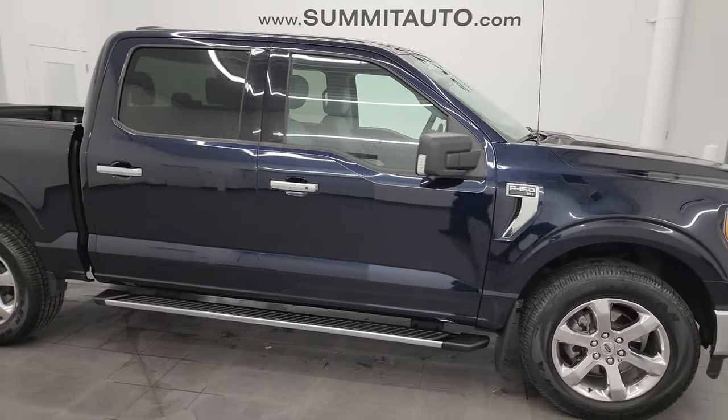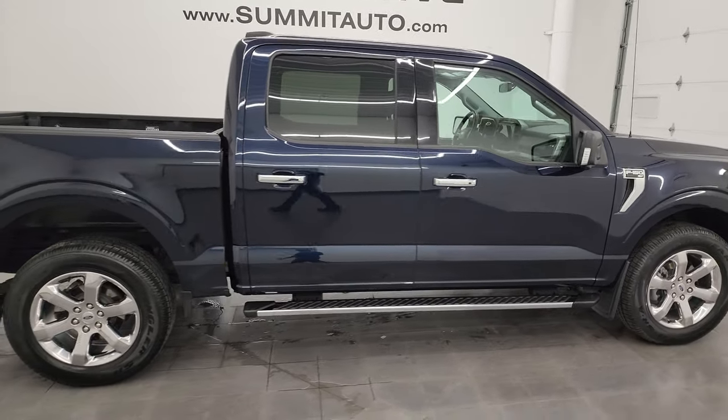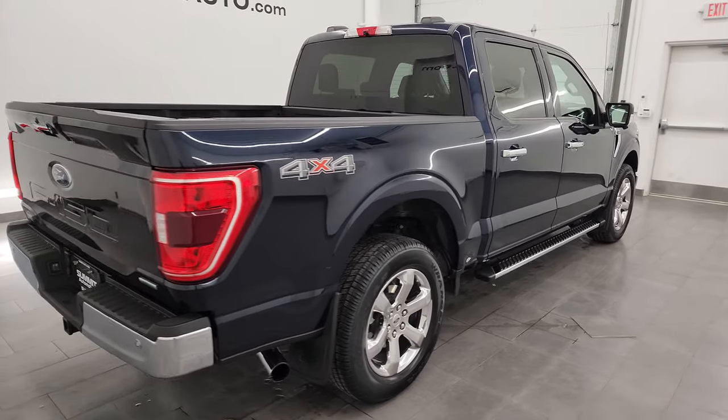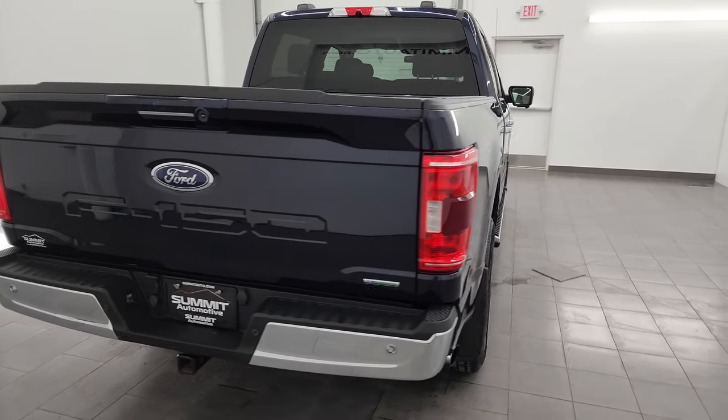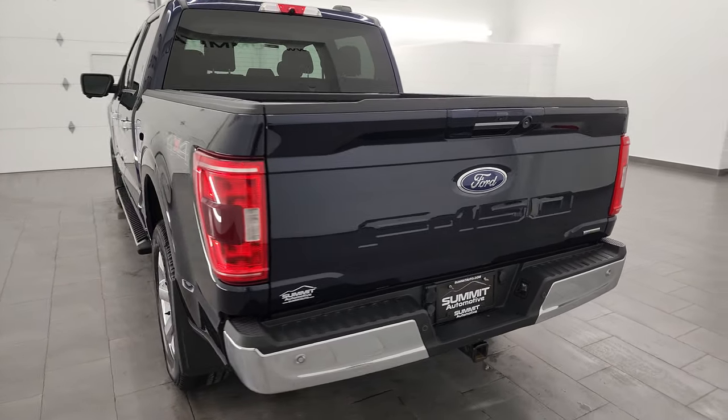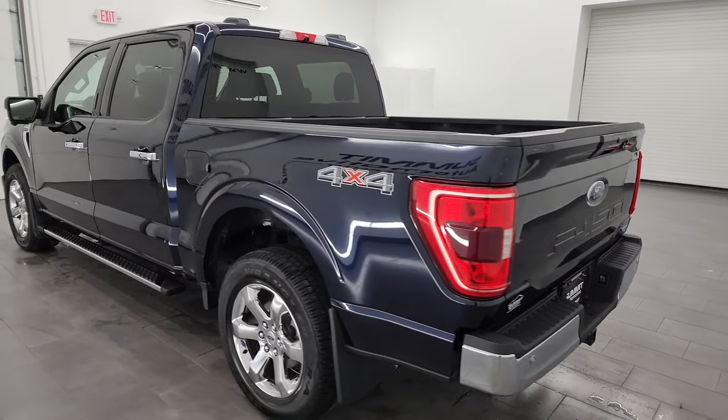Hey, this is Brett and this 2021 Ford F-150 SuperCrew 5.5 foot short box XLT is stock number 14166ZAA. I am here at Summit Automotive in Fond du Lac, Wisconsin, your new and used light duty truck headquarters.